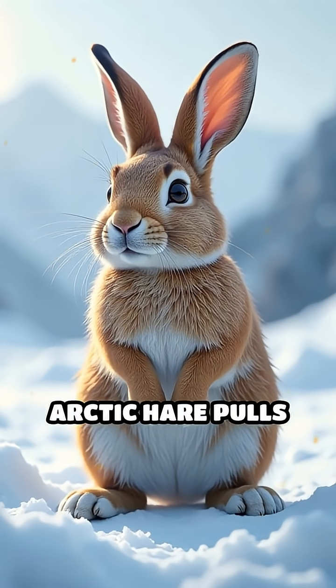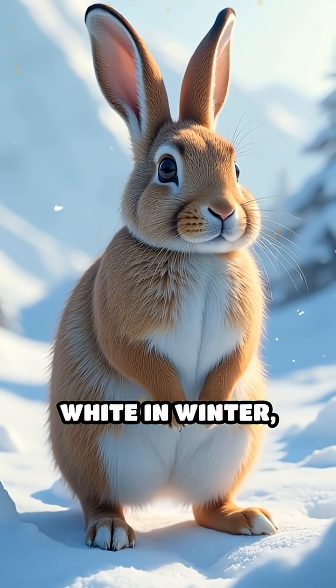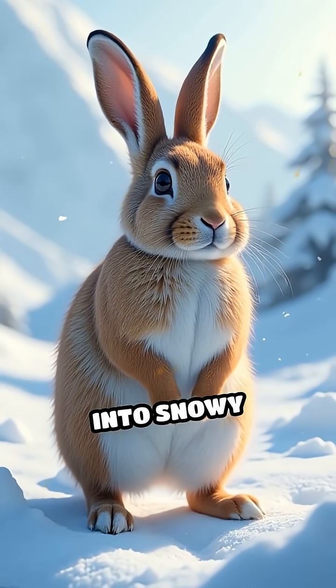And finally, the arctic hare pulls off a seasonal magic trick, changing its fur from brown in summer to pure white in winter, blending seamlessly into snowy landscapes.